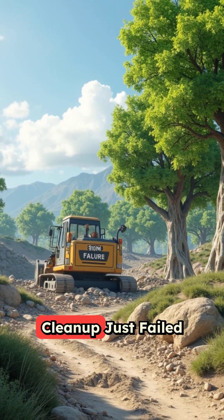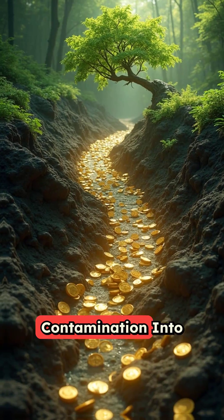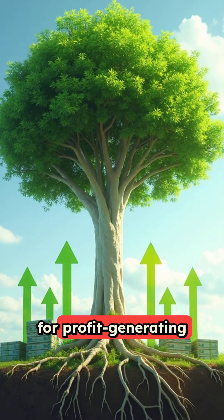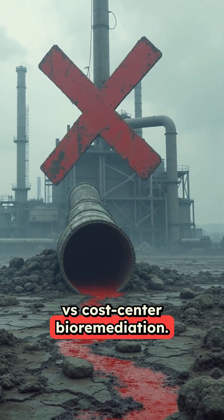Why your $10 million soil cleanup just failed, and our trees succeed. Learn how to turn contamination into cash flow — our Paulonia framework for profit-generating solution versus cost-center bioremediation.